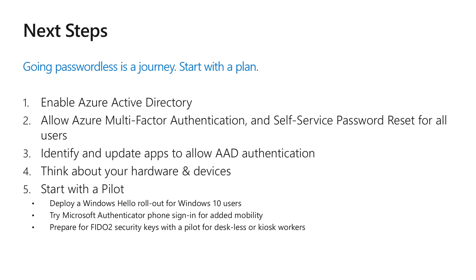You also need to think about the hardware your users are going to use. Will they be capable of using these new modern credentials? Can your PCs use Windows Hello for Business? Will they be able to use the FIDO protocols? These are things you want to think about as you're planning your next hardware upgrades and your management story around those devices.